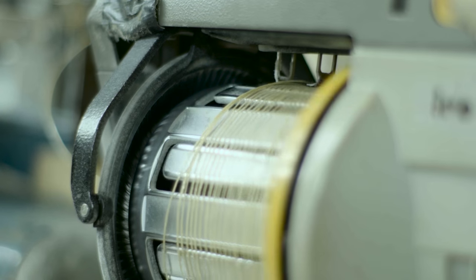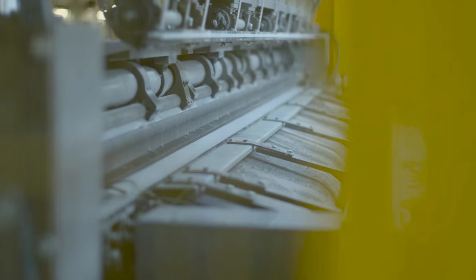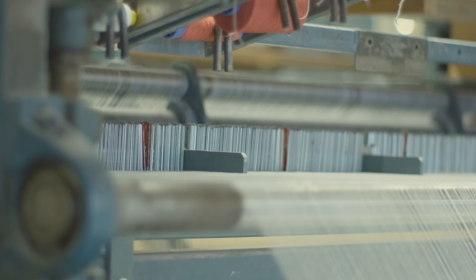Looms such as the High Definition Axminster Weaving Machine have the ability to weave up to 32 colours, opening up a world of possibilities for our designs and ensuring our quality of carpets are unparalleled.